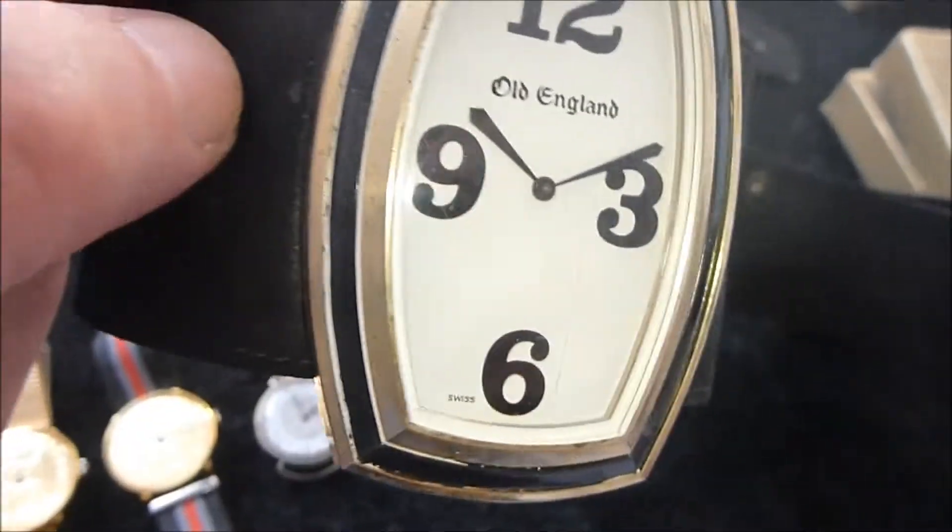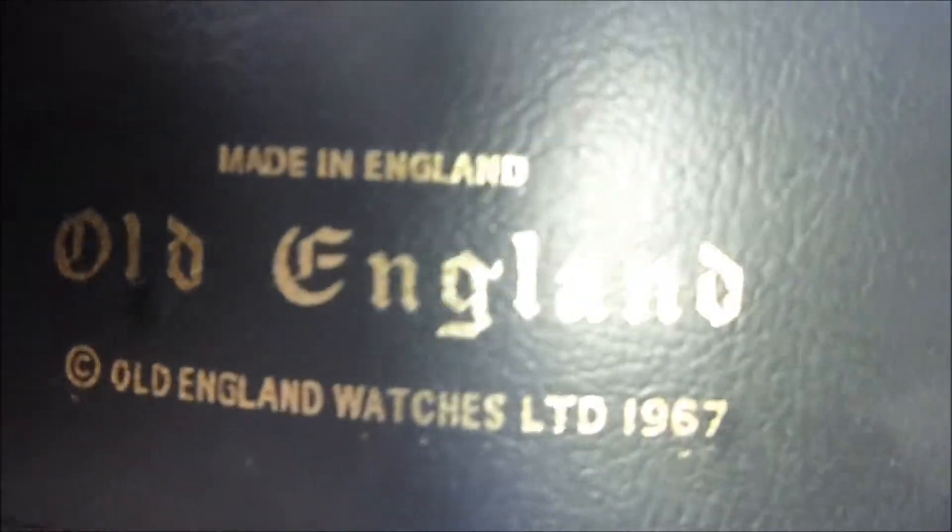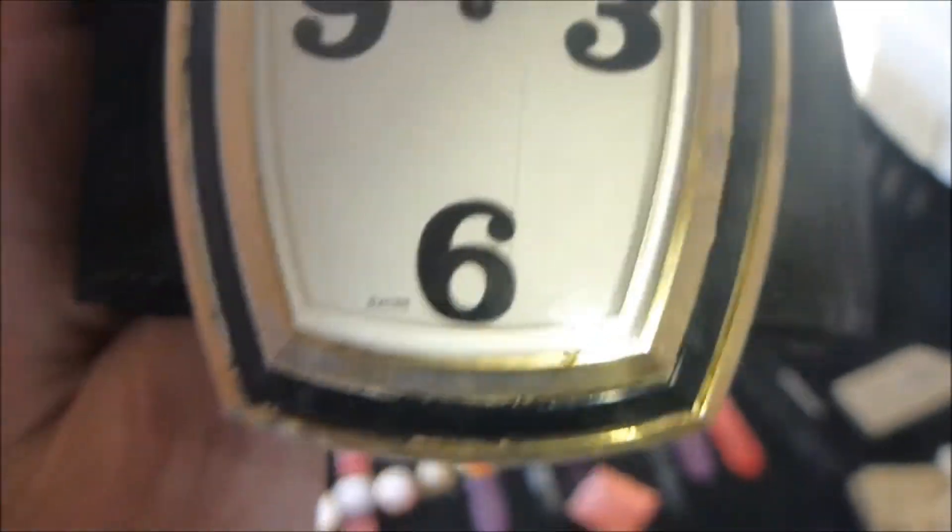Look at this one — it's actually a belt. Look at the size of that, amazing. So it would be worn round your waist. It says Old England, 1967. How super cool would you have been wearing that? Back then they didn't really have much telly, so they used to go and watch a lot of bands. The Beatles had stopped touring by then, so this is another psychedelic one.